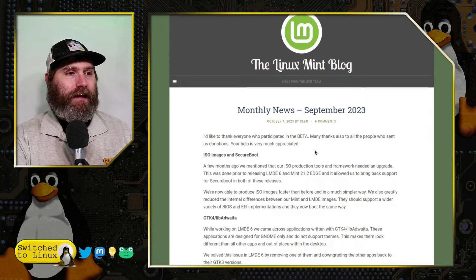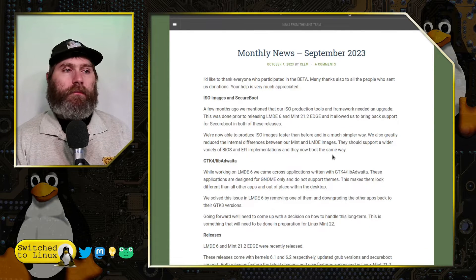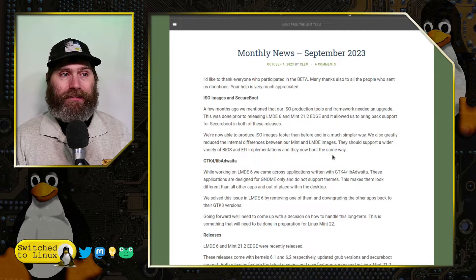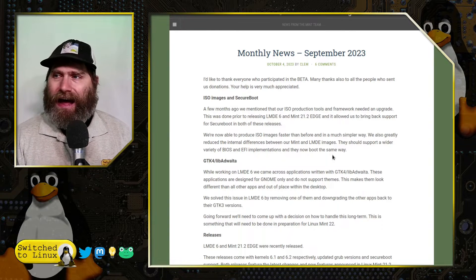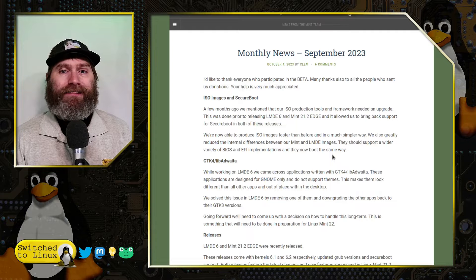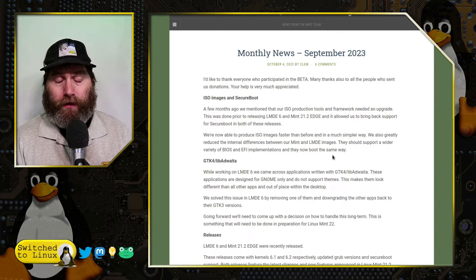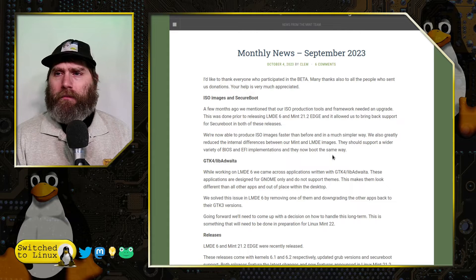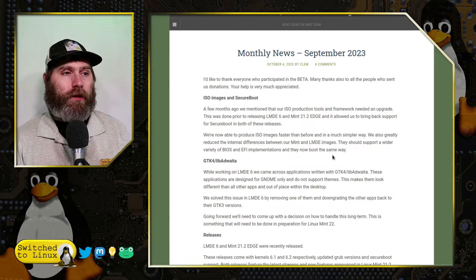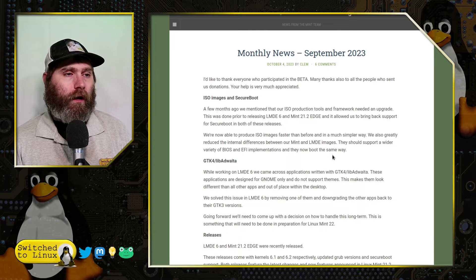First and foremost, there's a thanks for the beta testers and the donations. The ISO images in LMDE 6 and in 21.2 allow Secure Boot to come back. So if you have a computer that you really want or need Secure Boot for a more secure system, LMDE 6 and Linux Mint 21.2 Edge version both bring back Secure Boot. This is something they said they were going to do. I'm not sure if this has been backported to all of Ubuntu yet, although Ubuntu does utilize Secure Boot as part of the test for the recent TPM-based full disk encryption — we have a video about that. So those two distributions do have Secure Boot restored for Linux Mint users.